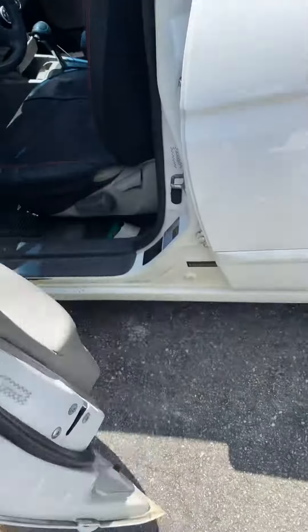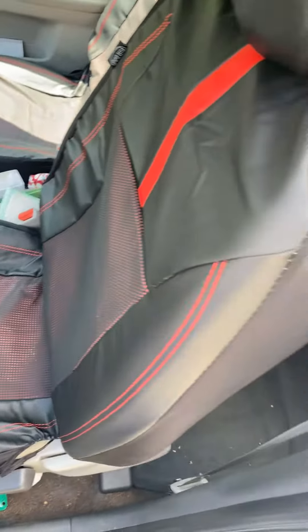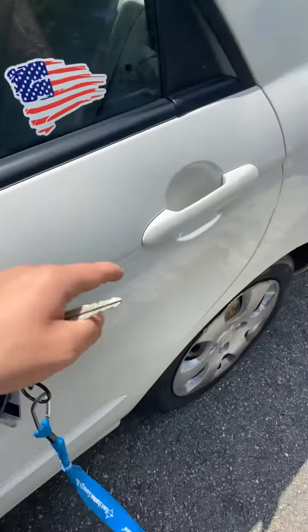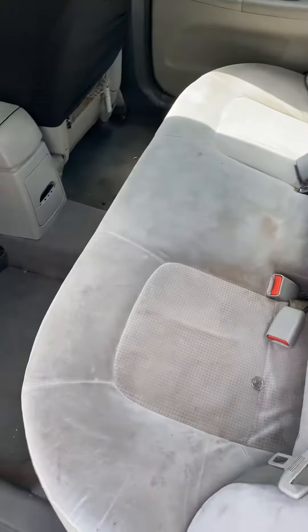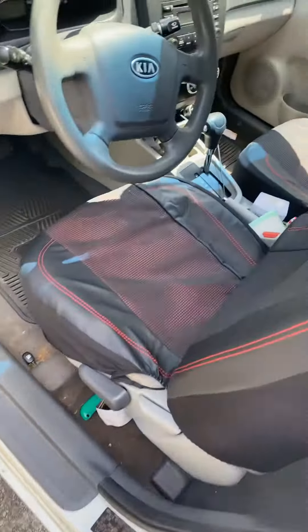I've got these new seat covers. I know what you're thinking — you're like, oh, but your car's not a racing car. Well, I don't care, I like these seats, they look nice. I don't have any on the back seat. I don't know if I should get any for the back seat — I'm thinking not, honestly, because it's not like it's a fancy car or anything.